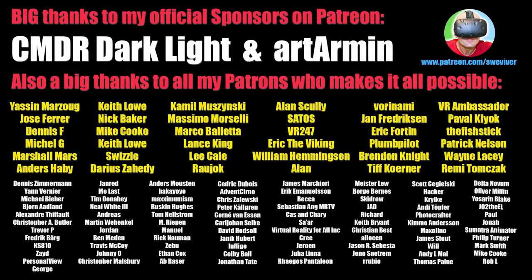I hope you found this video helpful and interesting. If you did, please leave a like and subscribe to my channel. Thank you so much for watching everyone, and if you appreciate my content please consider supporting me on Patreon. A big thanks to all my existing Patreon supporters and a special thanks to my two official sponsors, Commander Darklight and Art Armin. Enjoy your day everyone and see you in my next video. Cheers!